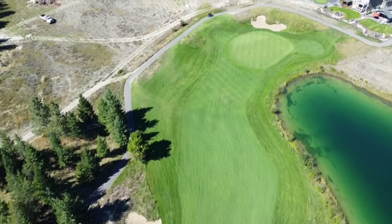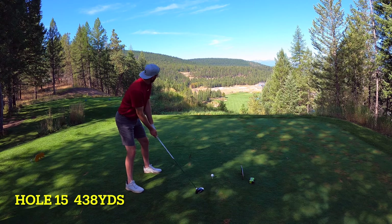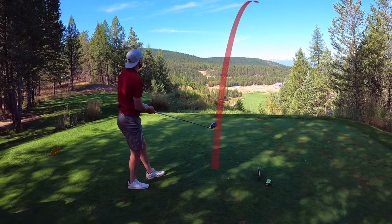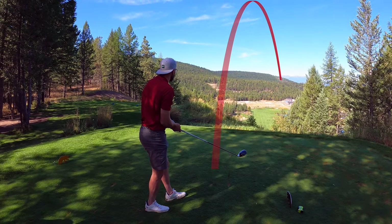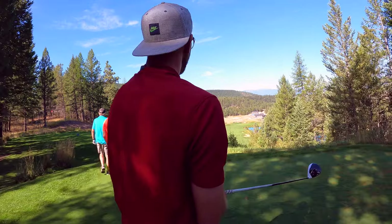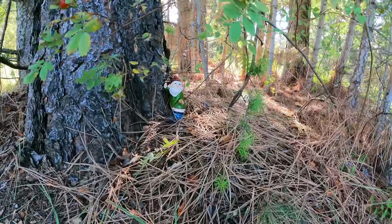Here we are 15th hole - this hole has an incredible view. Just grip it and rip it, hopefully find the fairway. Drifted a bit to the right - stop moving. I don't want to see a splash. I didn't see it land - no ripples though. Okay, second shot. Stayed out of the hazard, got lucky - just in the rough here.